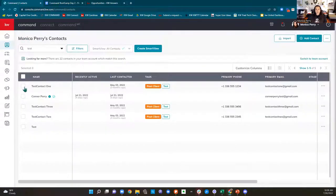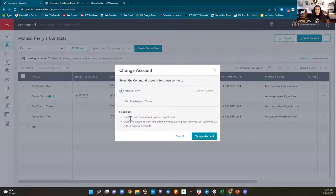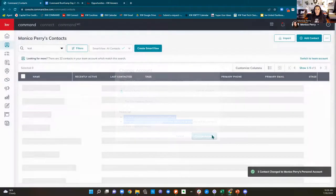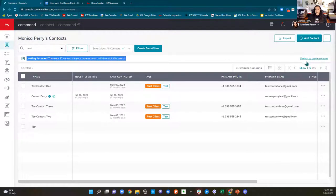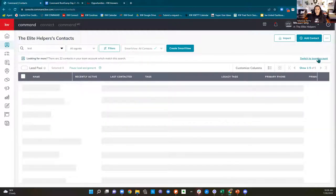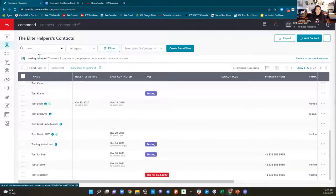Way number two: I can click the checkbox from my list of contacts and come up to bulk action. The very last option is to change the account. It gives you a heads up — if you had that contact on a monthly neighborhood nurture smart plan in your personal account and then you move them to your team to have a transaction, it is going to remove them from that smart plan. So you'll confirm change account.